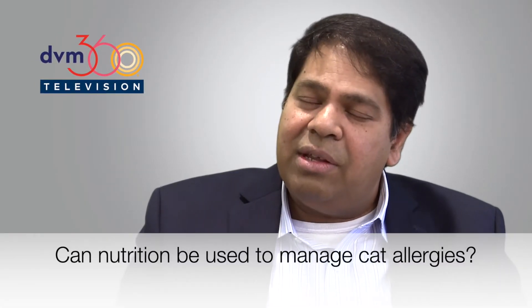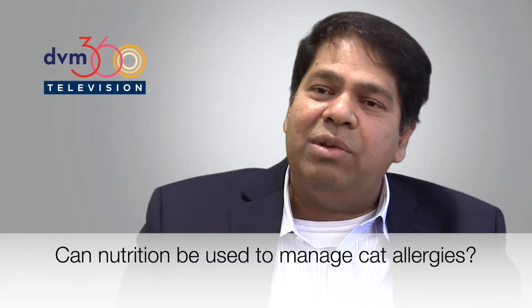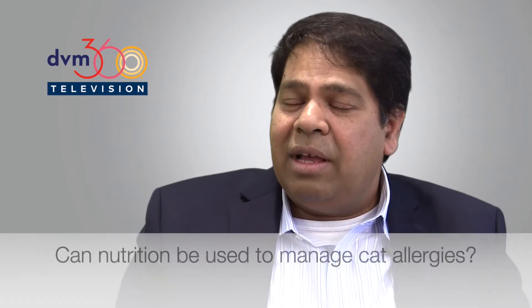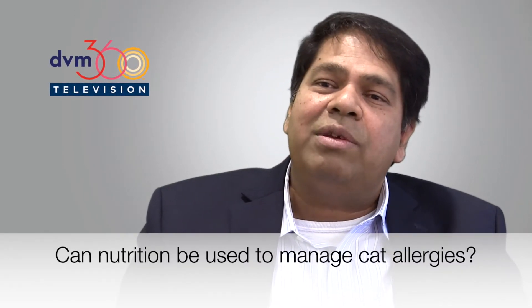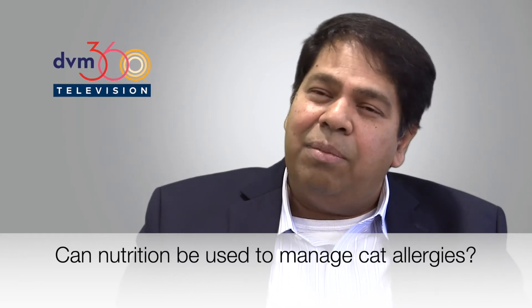The hair study that we did, which is called the Allergen Load Reduction Study, with about 105 cats, we were able to show that you can reduce the amount of allergen by as much as 47%, and over 50% of the cats showed a 50% or greater reduction in the amount of active Fel d 1 in the hair.